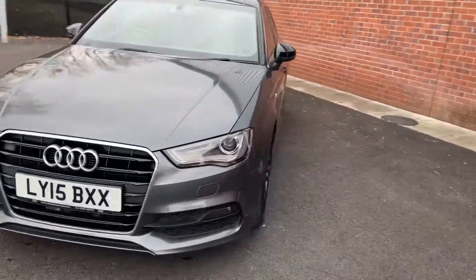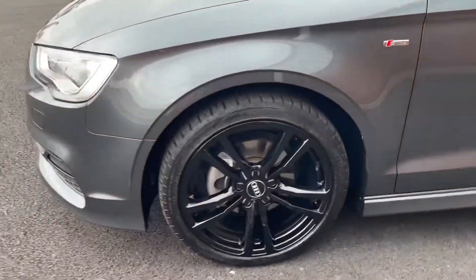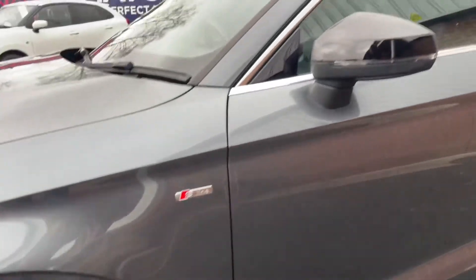As we make our way down the side, you do have 18-inch alloy wheels in gloss black with S-Line badging down the side and gloss black mirror caps.